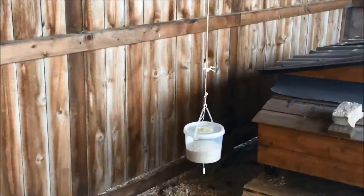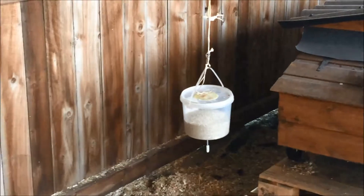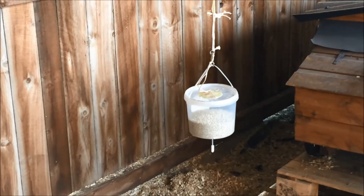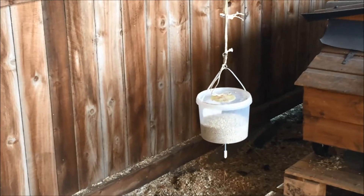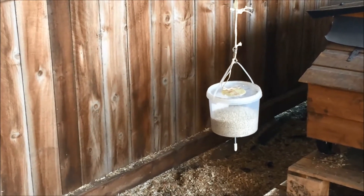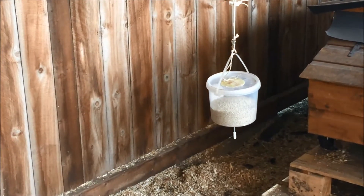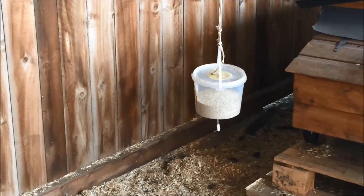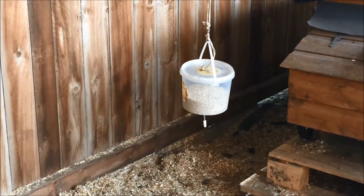And here it is — a hanging feeder. It's only a small bucket and I will need to refill it probably on a daily basis until the birds are separated into their different flocks. But at the moment, while there are quite so many of them in the palace together, I will have to fill it regularly.